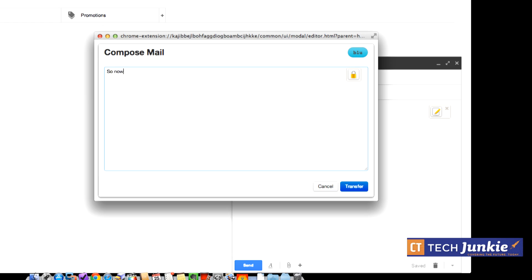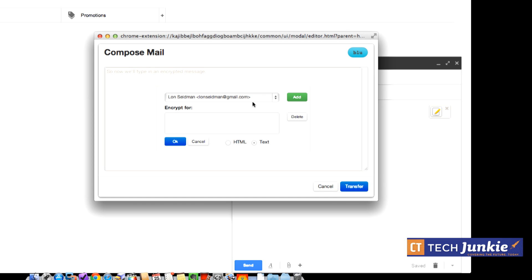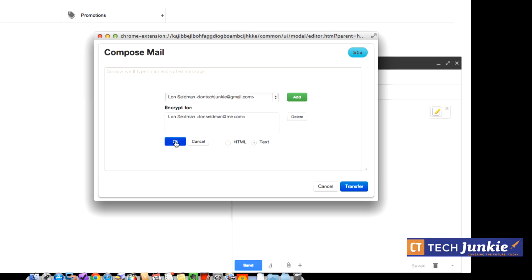Type your encrypted message in the local editor. If you try to transfer without encrypting, MailVelope will warn you. Click the lock icon to select who in your keychain you're sending the email to. You can add multiple recipients — it will encrypt separately for each person's public key, so each recipient needs their own private key to decrypt, even if they received the same message.